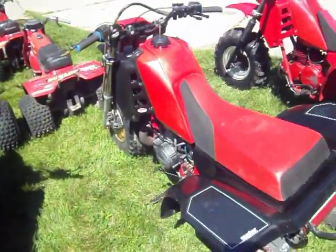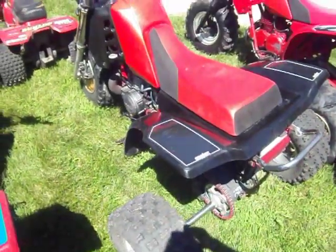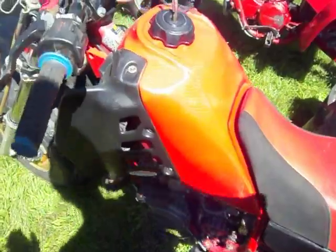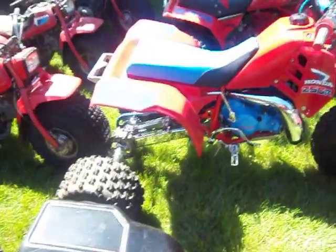This is another 86 250R. This thing is ported and polished to a stage 3, 39mm carburetor on it, FMF exhaust, reed spacers, boys and reeds. This thing hasn't been beat by a four wheeler yet either. It's got a plus 4 axle on it; that one has a plus 6.